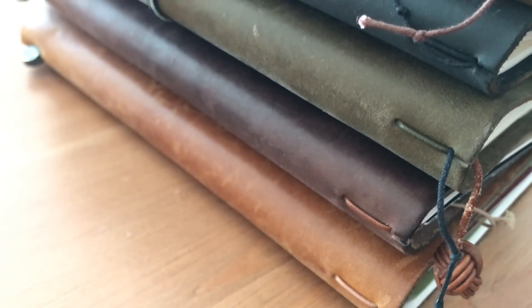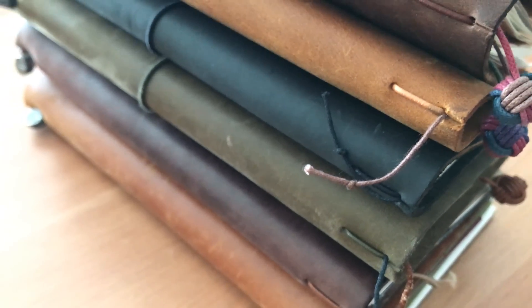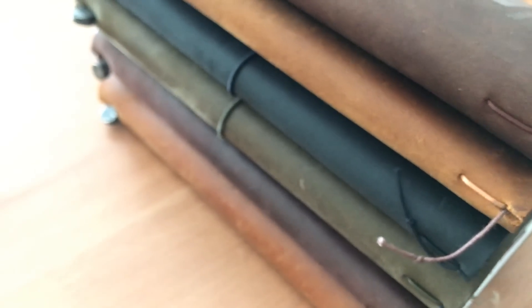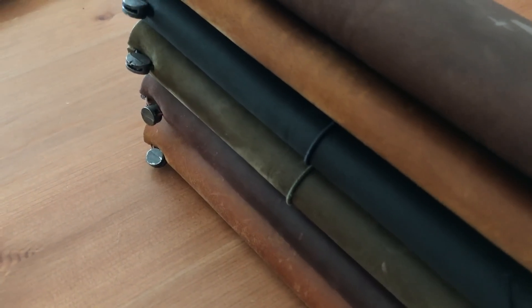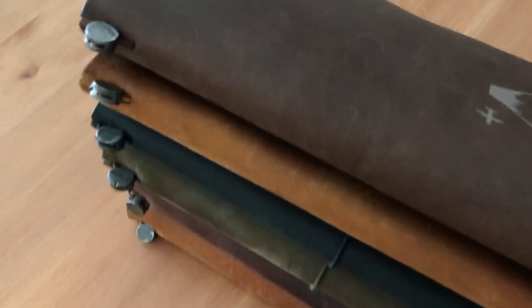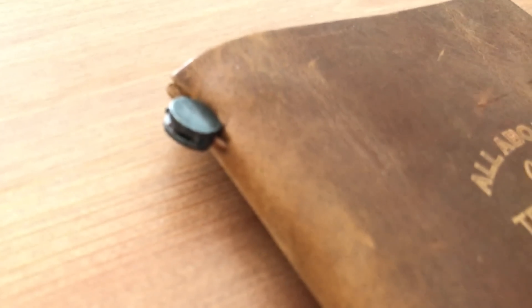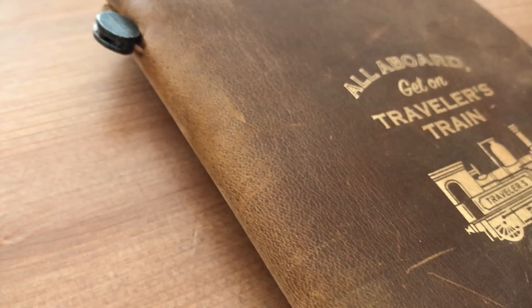Hi, it's Mitz from MyLifeMitz. Thank you so much for stopping by. I've wanted to do this video for quite some time now and I wanted to share with you a look at my traveler's notebooks that I've used — some of them for several months and some of them for several years. It's always interesting to see how the traveler's notebooks age and to see the close-up of the different types of leathers.